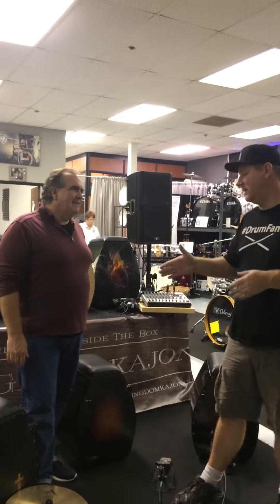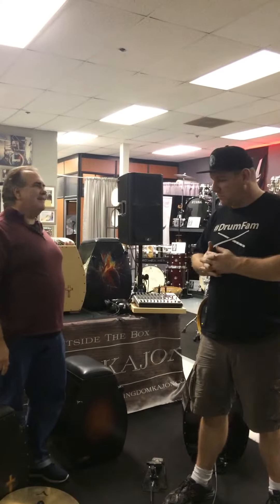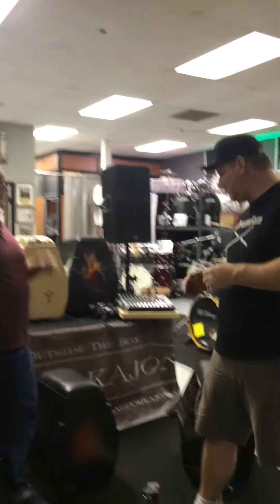Hey, what's up? It's Ed with DroneFlip. We're talking to Dan. He's with Kingdom Cajon. Thank you for coming in. Thank you, Ed. Dan's going to be here tomorrow. Can you talk about maybe one of your cajons and what the drummer will experience tomorrow when they come in?